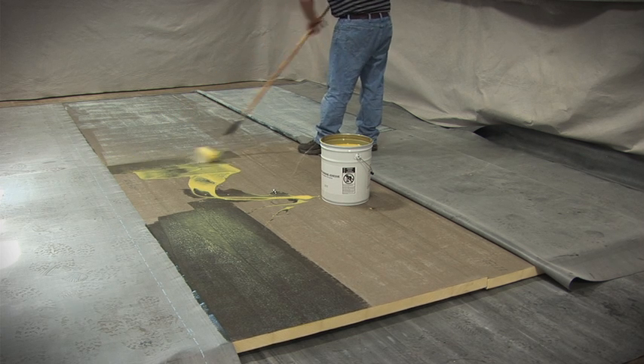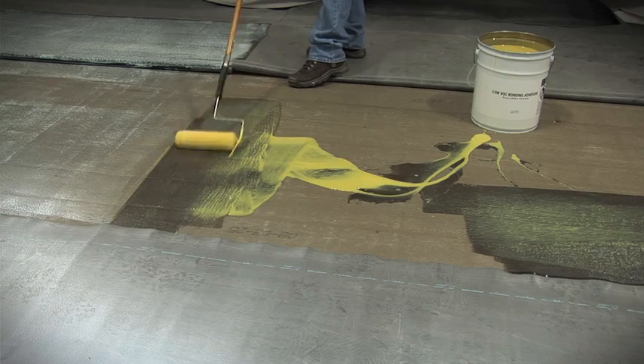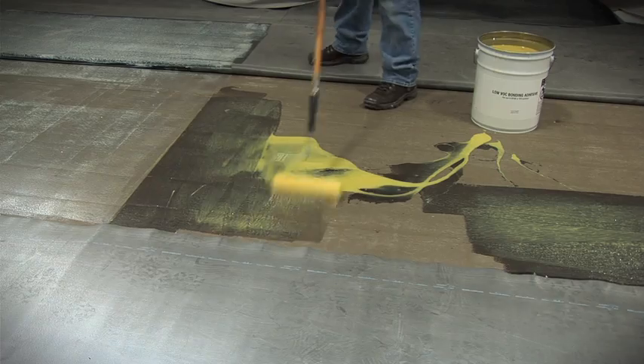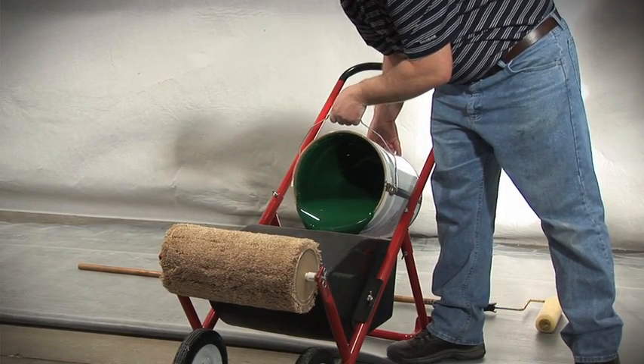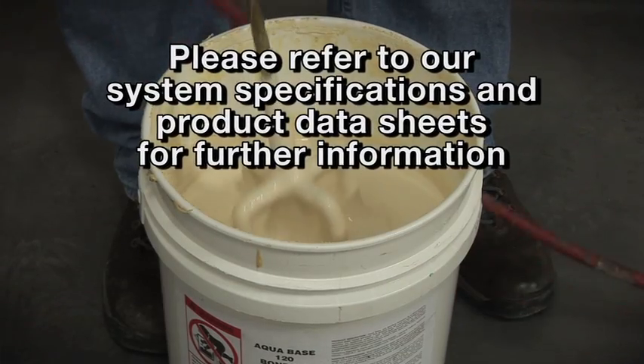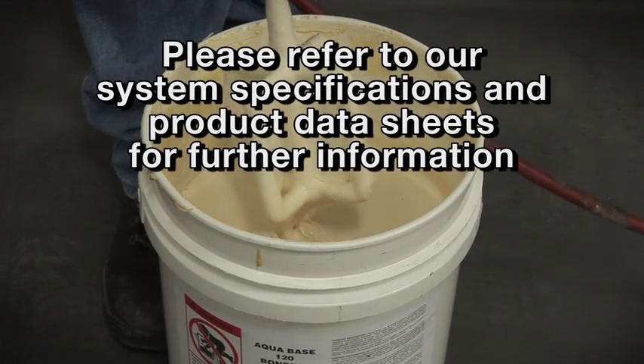In addition to our low VOC bonding adhesives, we offer a number of different options to fully adhere our membranes. Some of these products have temperature and installation restrictions. Please refer to our system specifications and product data sheets for further information.